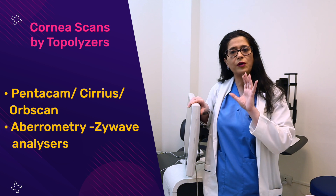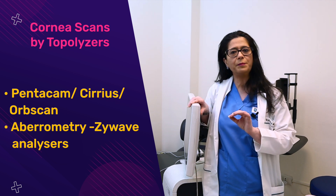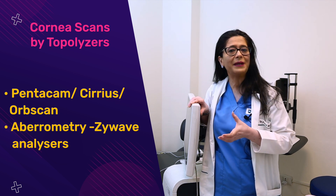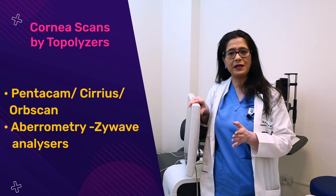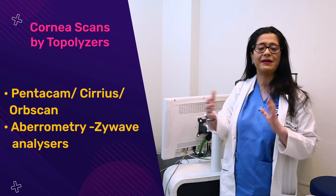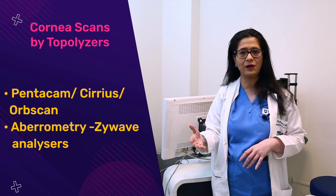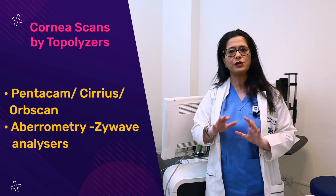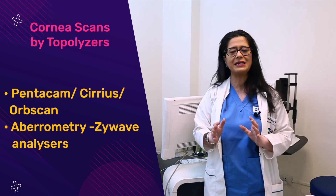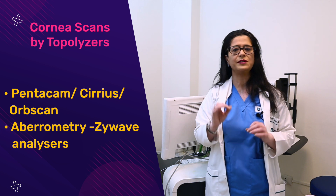We also check your normal aberrations. Apart from spectacle powers, if your eye is not a complete perfect optical system and you have aberrations, we correct those along with your spectacle power — that's called Zi-wave or wavefront-corrected technology. These diagnostic platforms ensure a thorough checkup before LASIK, confirming that your cornea and eyes are perfect to go ahead with the procedure.